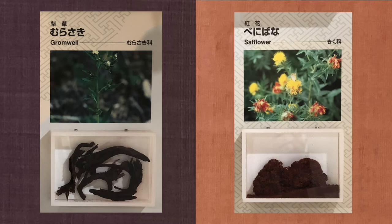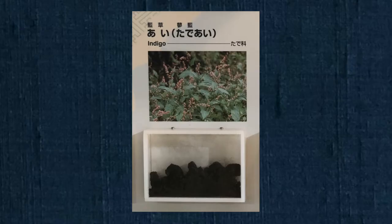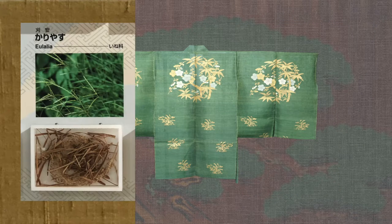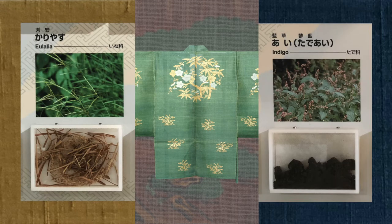Purple was made from the purple gromwell or shikon plant, while reds were made from the Japanese safflower or benibana plant. Blues were dyed with indigo at various levels of intensity. Some colors required two dyeings — true greens, for example, started with a yellow base of karyasu that was then top-colored with an indigo blue.